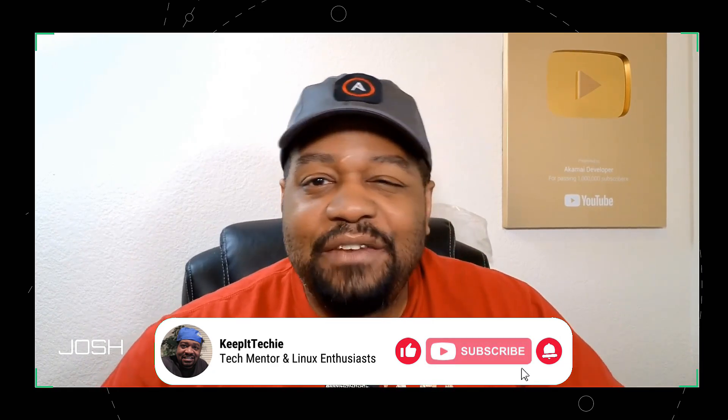As always, if you found this video helpful, go down and hit that like button, share it with someone who's thinking about switching to Linux, and make sure you subscribe to Keep It Techie for more content like this. Until next time, this is Josh reminding you to keep learning, keep growing, and of course, keep it techie.